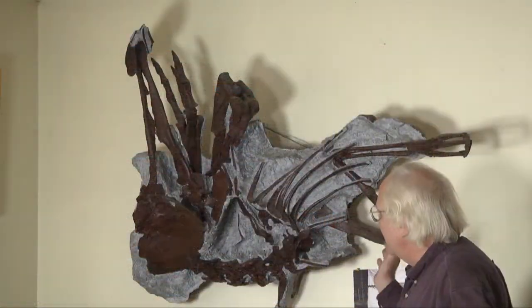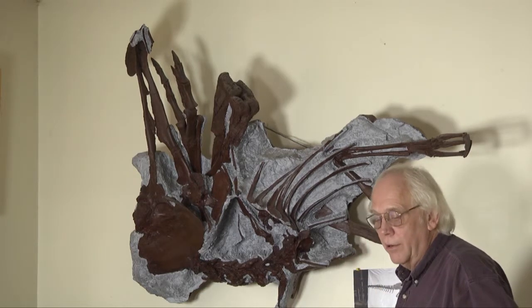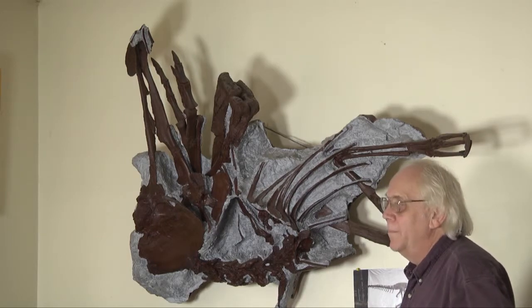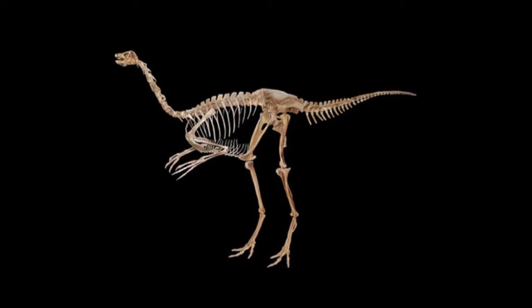This is Margie. Margie is an Ornithomimid dinosaur. Her official name is Struthiomimus altus. Basically she was an ostrich mimic — an animal that looked very much like a large ostrich with a tail.